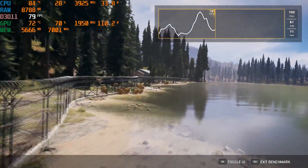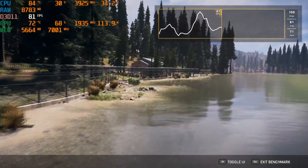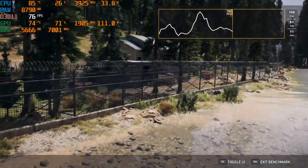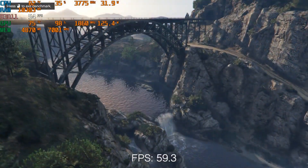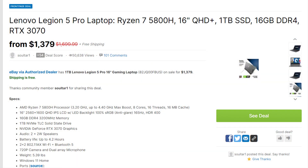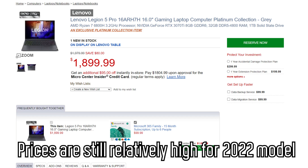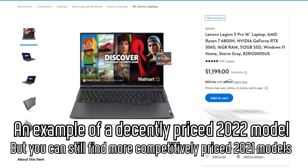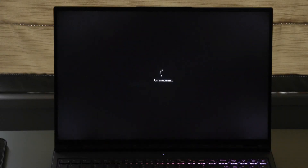Overall, which one is more worth it — this year's Lenovo Legion 5 Pro or last year's? If you're deciding between the two right now, I'd recommend last year's 5 Pro. You can easily find last year's model for a much lower price and get way better value. Unless you can find this year's model on sale for a similar or lower price than an equivalent last year's model, last year's 5 Pro is just going to be the better option. This year's 5 Pro just doesn't have enough new features and improvements to justify spending more money, as you can clearly see from the benchmarks.